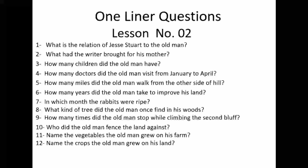Question number six: How many years did the old man take to improve his land? Number seven: In which month were the rabbits ripe? Number eight: What kind of tree did the old man once find in his woods? Number nine: How many times did the old man stop while climbing the second steep bluff? Number ten: Who did the old man fence the land against? Number eleven: Name the vegetables the old man grew on his farm. Number twelve: Name the crops the old man grew on his land — here you have to create a distinction between vegetables and crops.